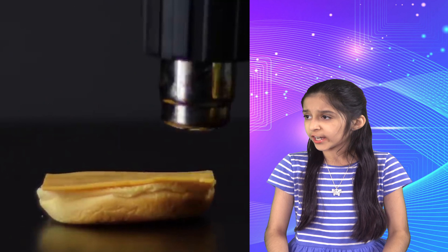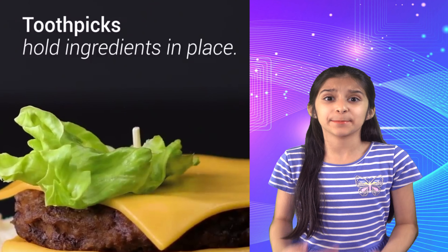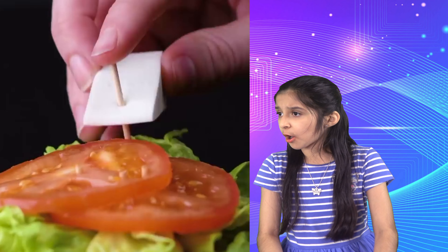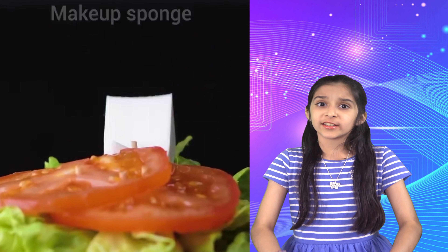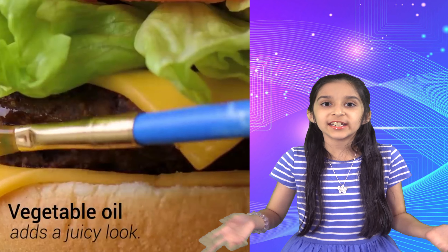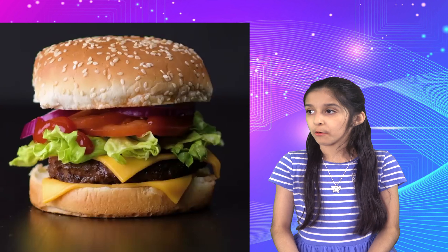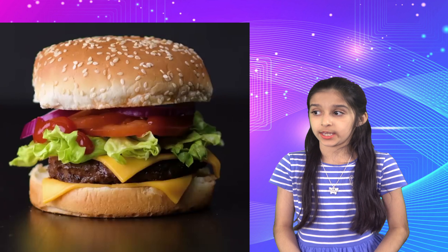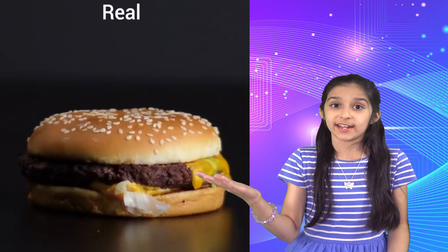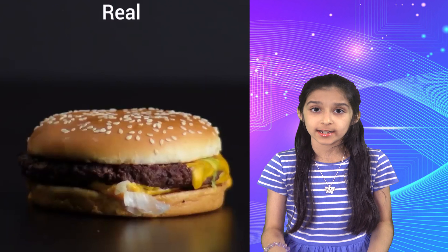Here's the next one — burgers. They use a hair dryer to melt each slice of cheese, a toothpick to hold everything in place, a makeup sponge to give the burger some height, vegetable oil to make it look shiny and delicious, and a syringe of ketchup. It looks so delicious, but this is how it looks in reality — so much different.